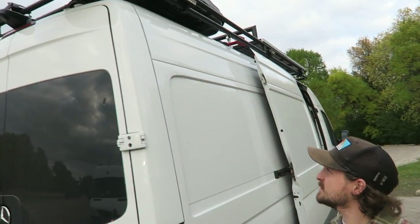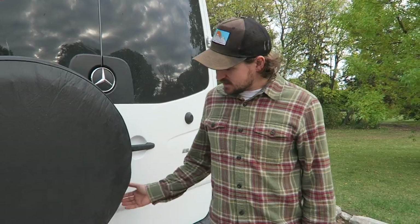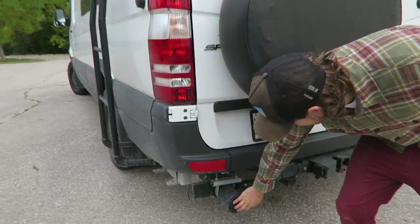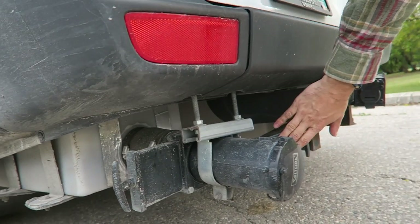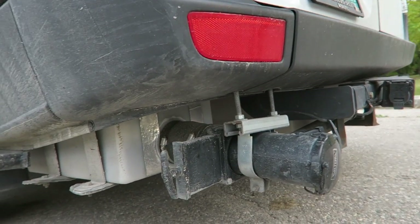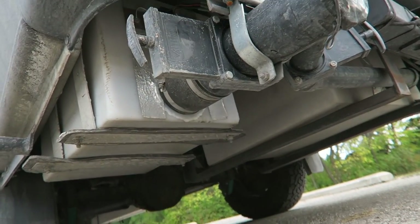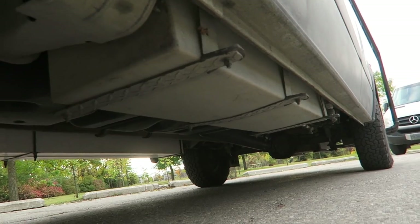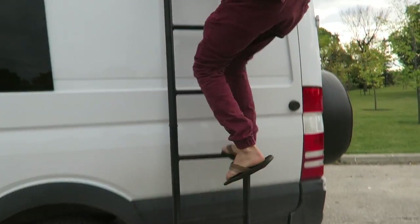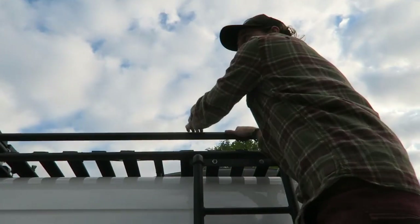I've got the Hooli roof rack carrier. You can see here I've got my dump valve - this side dumps the black water, this side dumps the gray water. You can see the two tanks there. Here's the fresh water tank and the fill just poking out the bottom here. The ladder is really handy because I go up a lot to get stuff out of the roof rack carrier.